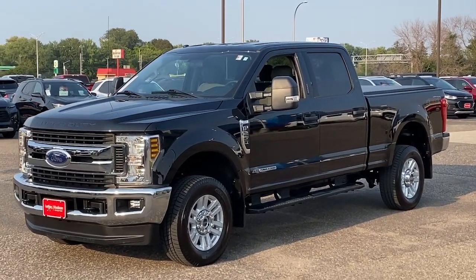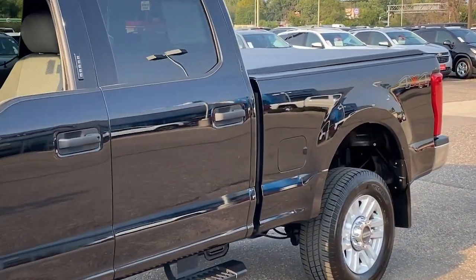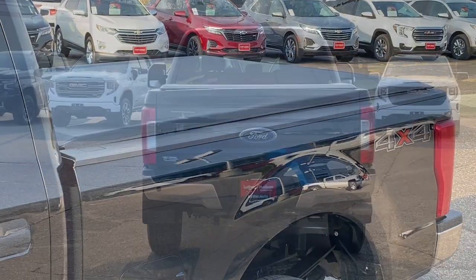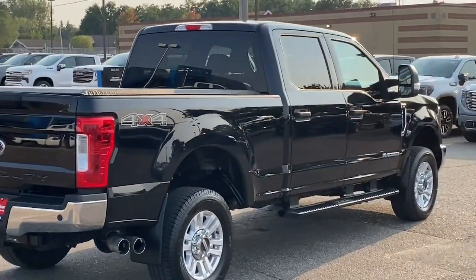Take a moment to check out the 2019 Ford F-250. If you're going to do it, do it right. This full-size F-250 pickup delivers extraordinary towing, plowing, and hauling capabilities thanks to engineering that leverages lighter, stronger materials and enhanced components.